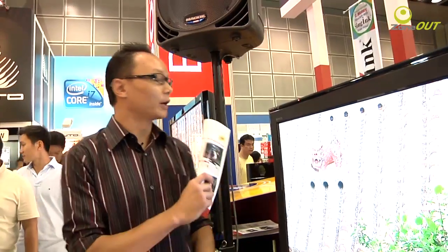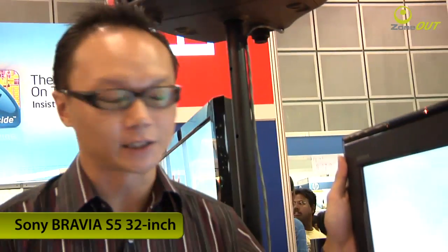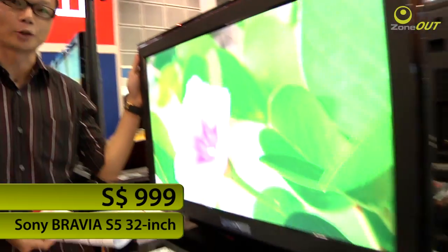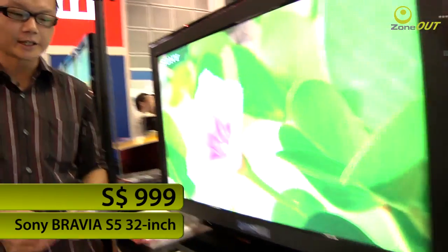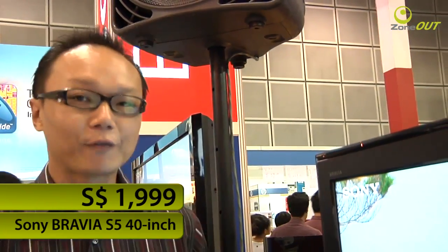I'm currently at Sony Bravia's booth, and Sony is offering a whole fleet of their TVs at very attractive prices. Currently with me here is the S5 — this is a 32-inch model, HD-ready, and it's just going for $999. Now the bigger brother, the 40-inch, is a full HD-ready panel and it's going for $1,999. The S5 features the Bravia Engine 3, which is a very new engine from Sony, as well as an ambient light sensor.